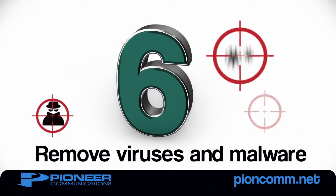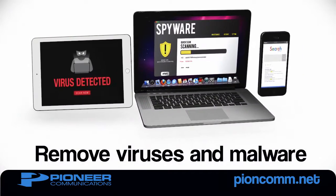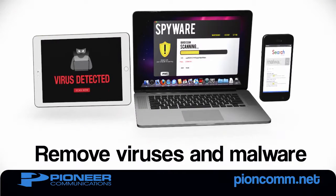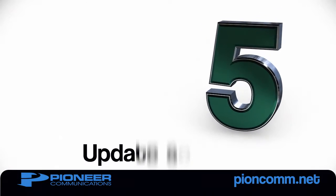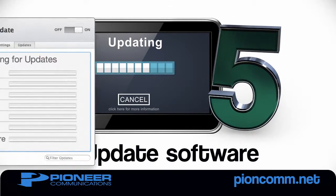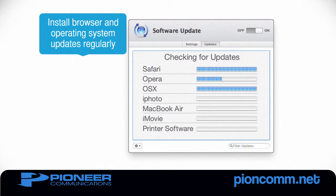Number 6: Scan your computers and devices for viruses and malware. There are many free software programs available to keep your devices running clean and virus-free. Number 5: Update your operating systems and internet browsers. It's critical for the performance and security of all your devices that you download and install the latest updates on a regular basis.